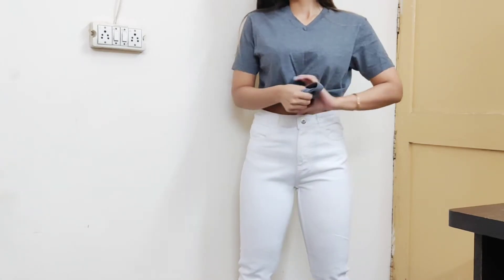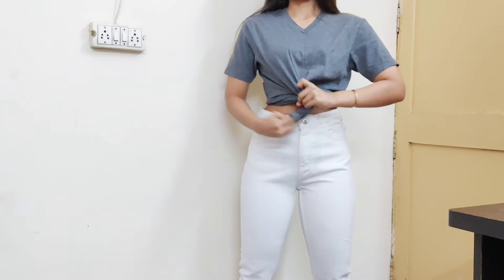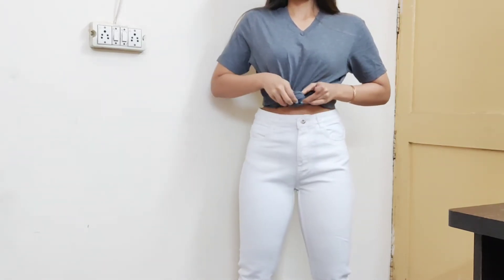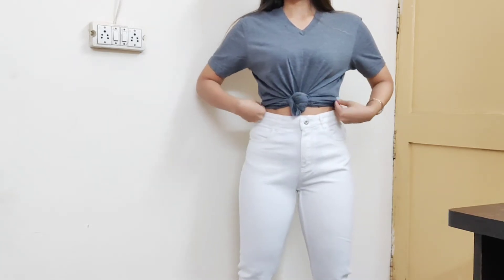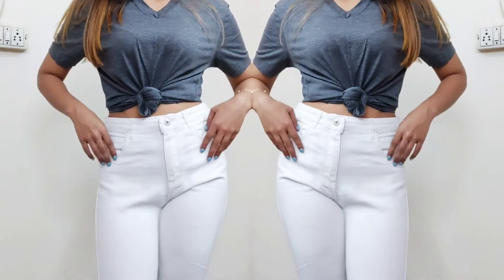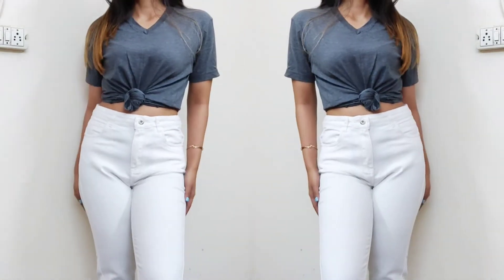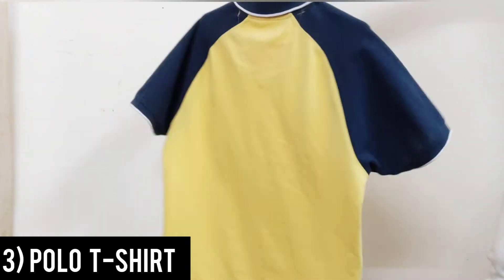It's very easy to style an oversized t-shirt — you can form a knot to get a crop t-shirt vibe and then team it up with your favorite denim and some cool sneakers.